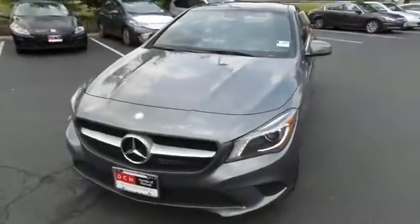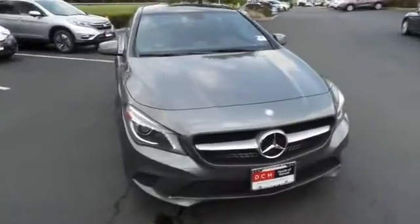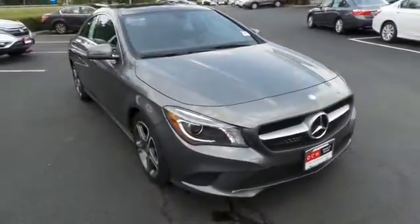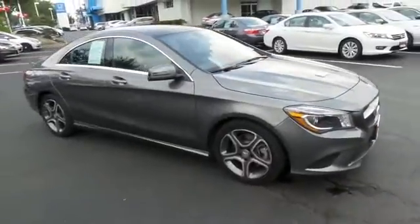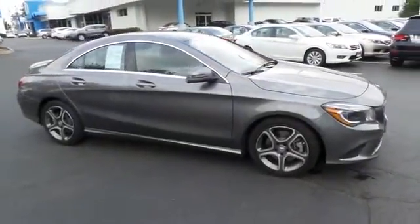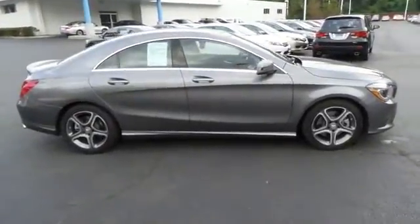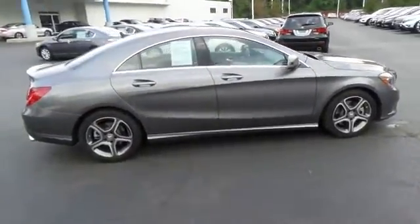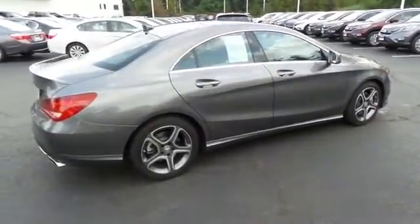Here we're taking a look at a gorgeous 2014 DCH quality assured Mercedes-Benz CLA 250, finished in gray metallic paint with black Mercedes-Benz tech seats, powered by a turbocharged two-liter four-cylinder engine and a seven-speed automatic transmission, equipped with a navigation system, panoramic power moonroof, 17-inch alloy wheels, and rear spoiler.